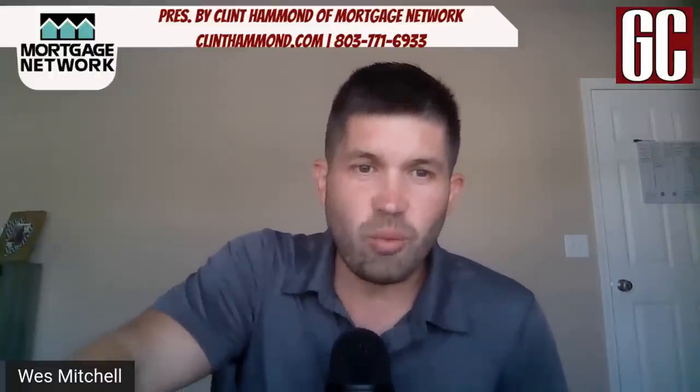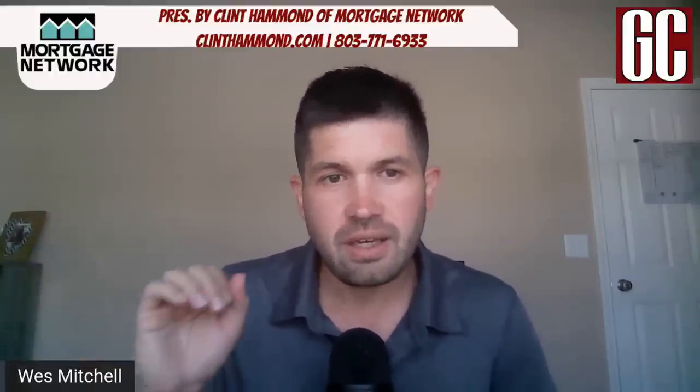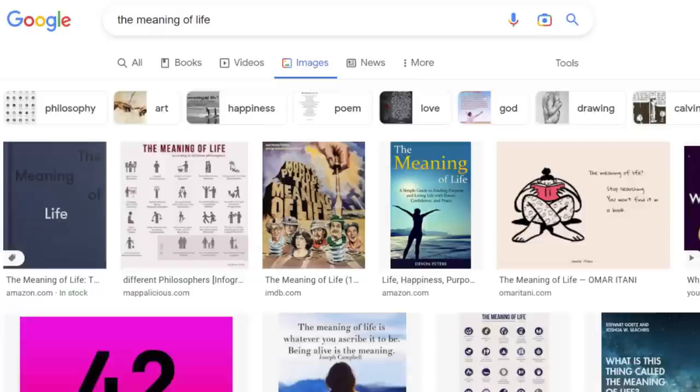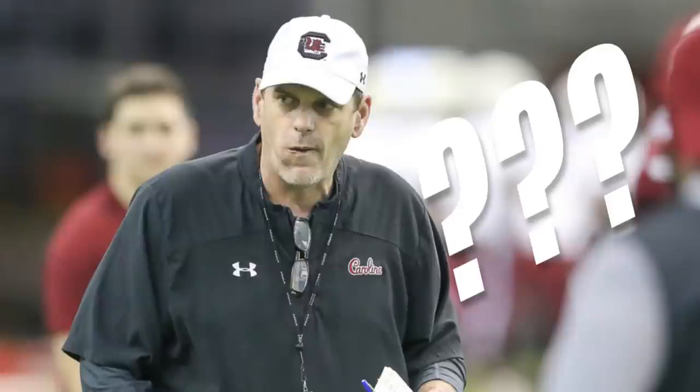Alright Gamecock Nation, what is up? Wes Mitchell here, Gamecock Central. Happy game week! Here to solve one of the world's great mysteries — it predates the dawn of man, right up there with questions like what is the meaning of life, is the SC Lizard Man real, and why did Mike Bobo not give the ball to Tank Bigsby on fourth and one last season against the Gamecocks?